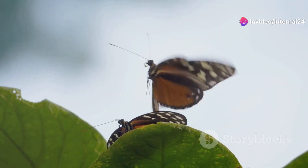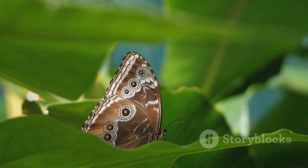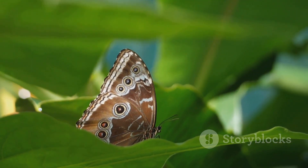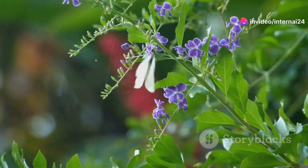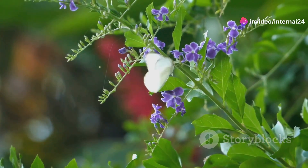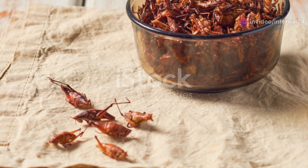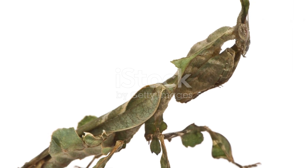Next, let's talk about the glass-winged butterfly. These butterflies have wings so transparent they look like stained glass windows. This incredible camouflage helps them avoid predators by blending right into their surroundings. Imagine walking through a forest and suddenly noticing these tiny, almost invisible creatures fluttering around.